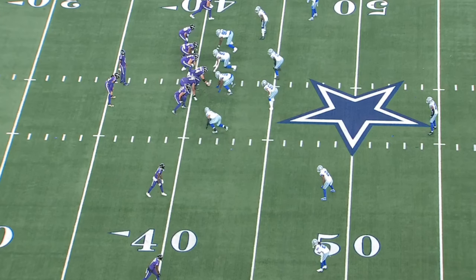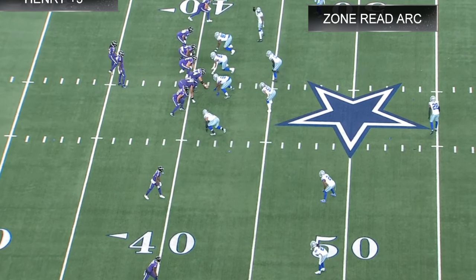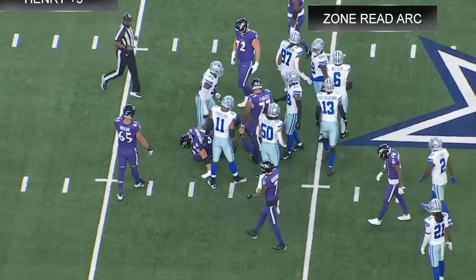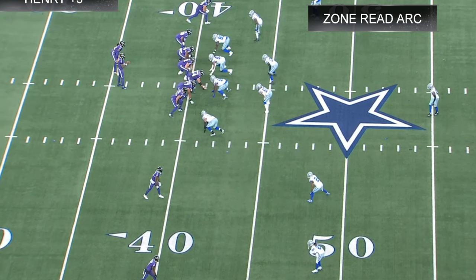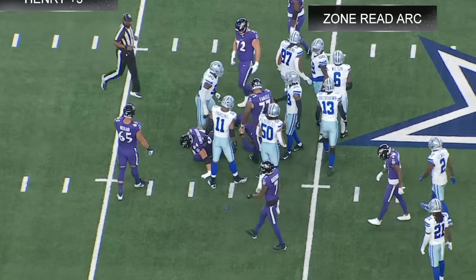Now we have first and 10 from the minus 41. We get another inside zone — zone read arc. We got 11 personnel with Likely in the game as the tight end. Actually, it looks like 12 personnel with Charlie Kolar or Mark up top, flexed out as a receiver. It's inside zone arc, similar to the play we just saw, with Likely coming across the backside. Derrick Henry is flipped to the other side.